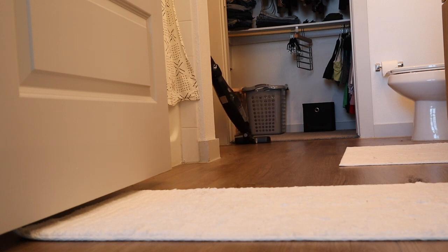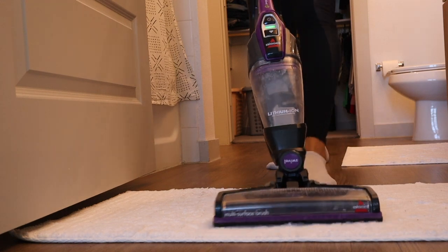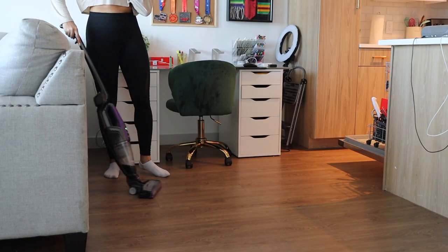I also vacuum almost every single day. If you guys haven't noticed, I have curly hair and there's always hair everywhere, so I do vacuum every single day and try to keep things as clean as possible.